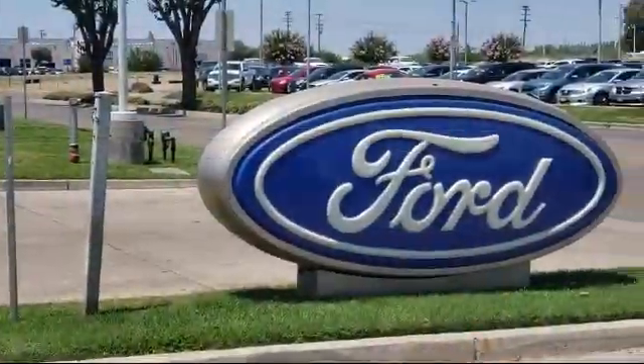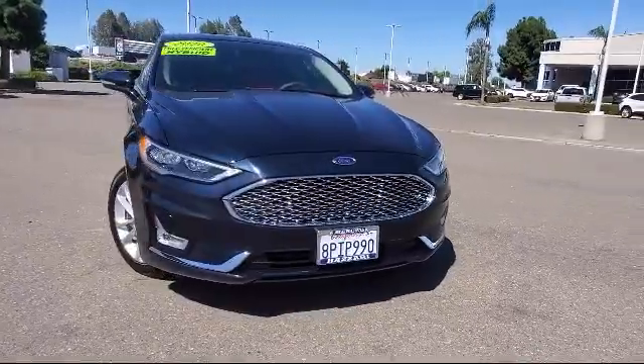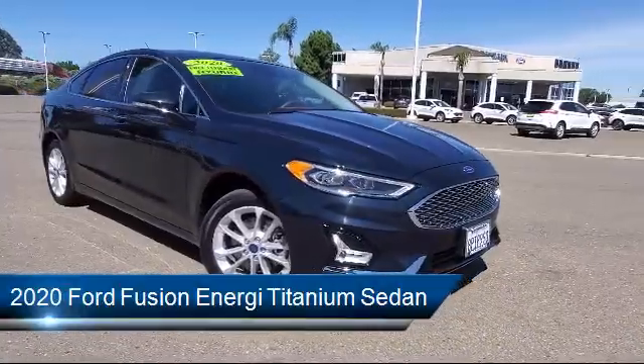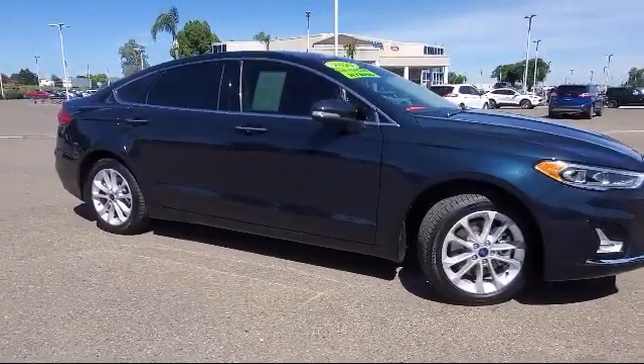Welcome to the Rezari Auto Centers, and here's a look at another one of our great vehicles from our inventory. It comes equipped with navigation, Sirius XM satellite radio, rain-sensitive windshield wipers, and leather-trimmed heated and cooled bucket seats.